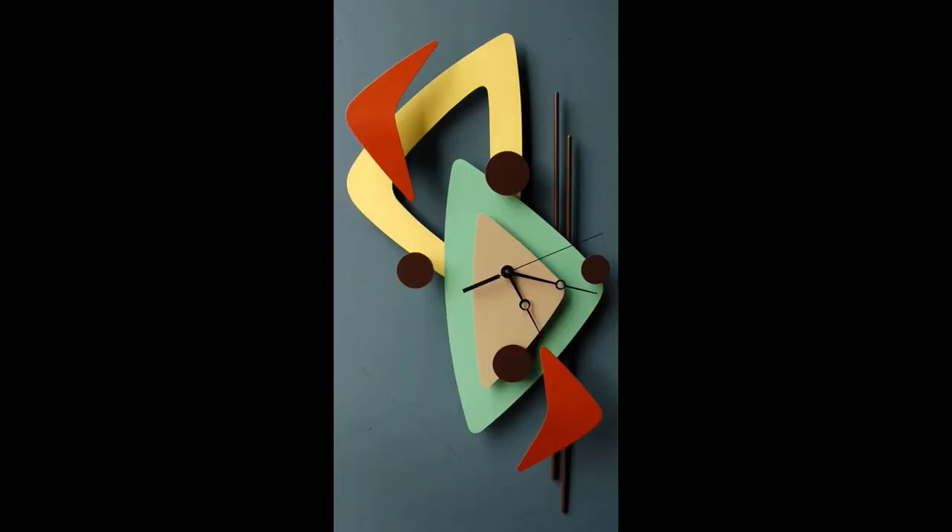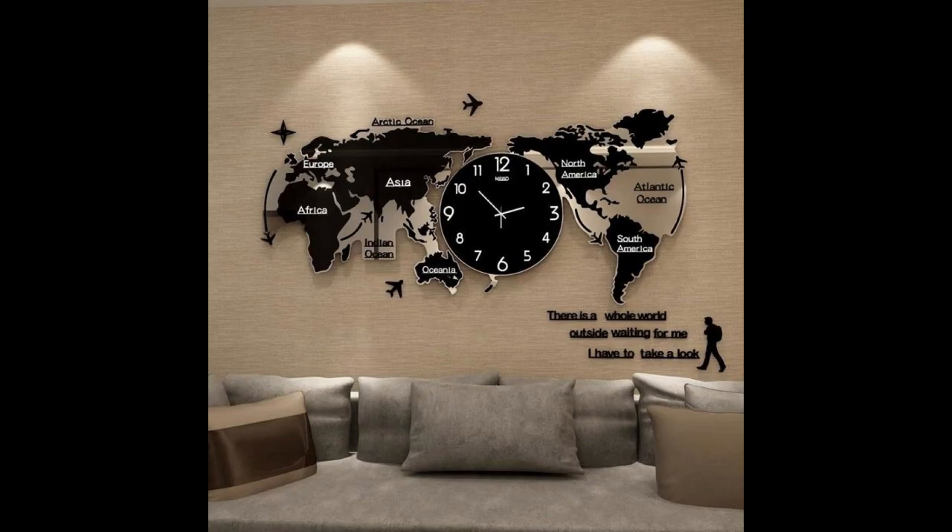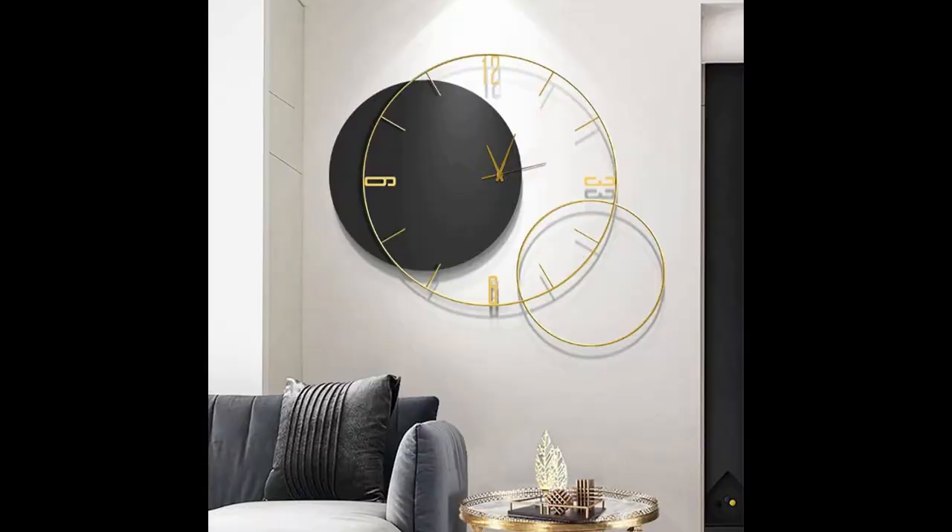The black color clock designs are very amazing and beautiful. The luxury clock designs are very nice. The clocks are very amazing. The pink color clock designs are made amazing and beautiful. The map clock designs are very nice.